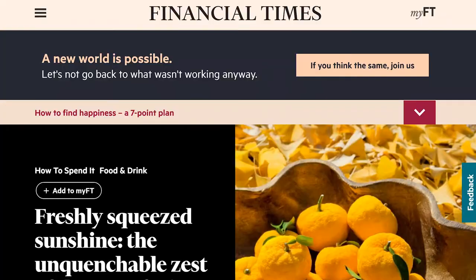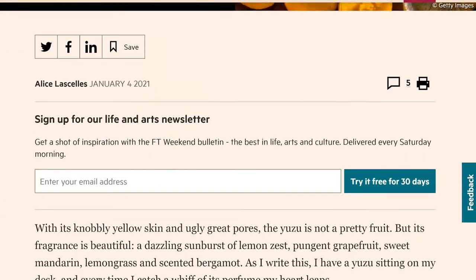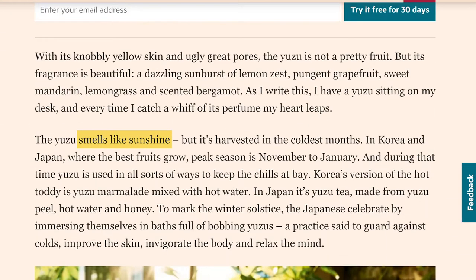Yuzu has an intoxicating aroma which, in the words of drinks expert Alice Lace, smells like sunshine — which is very apt.